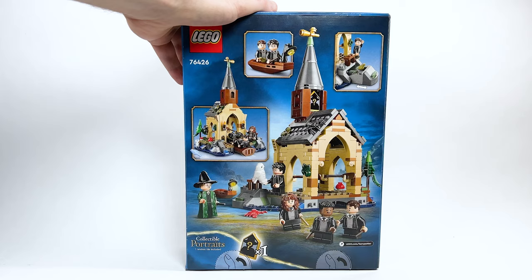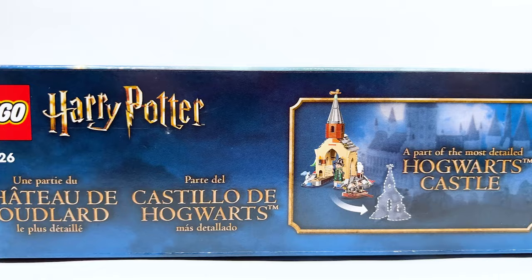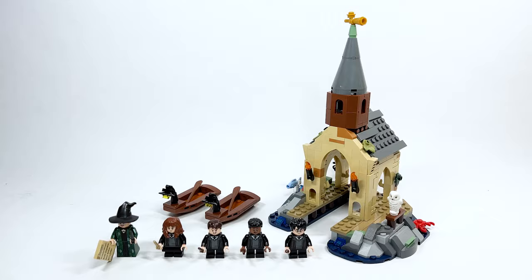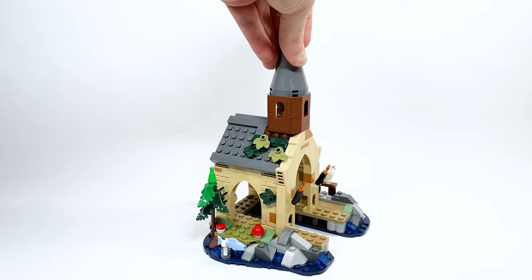I have to say it's a lot smaller than I was expecting, however it is very detailed — more detailed than I expected, which goes in line with what it says on the box: this will be part of the most detailed Hogwarts Castle we've gotten yet. The roof color, the rock face, the water — all of it gives a good idea of what to expect from future Hogwarts expansions.